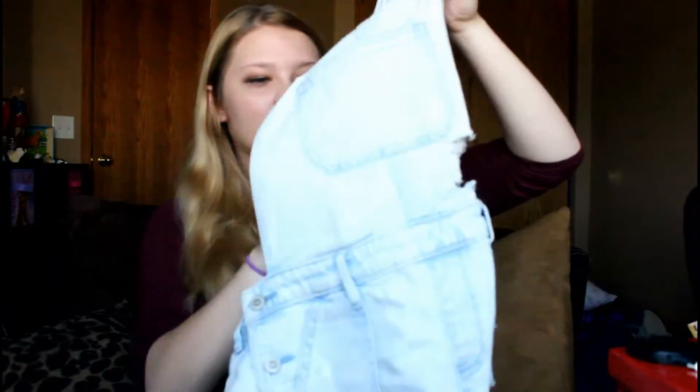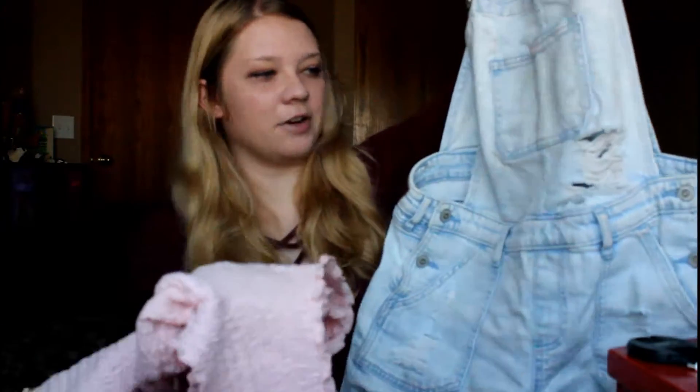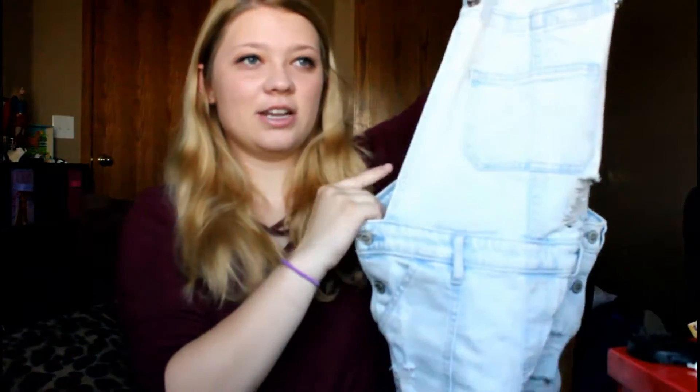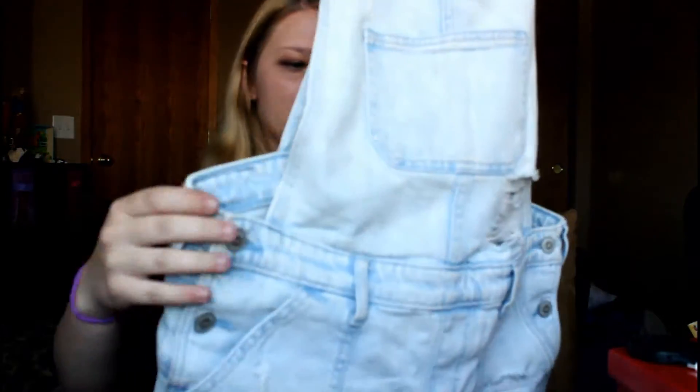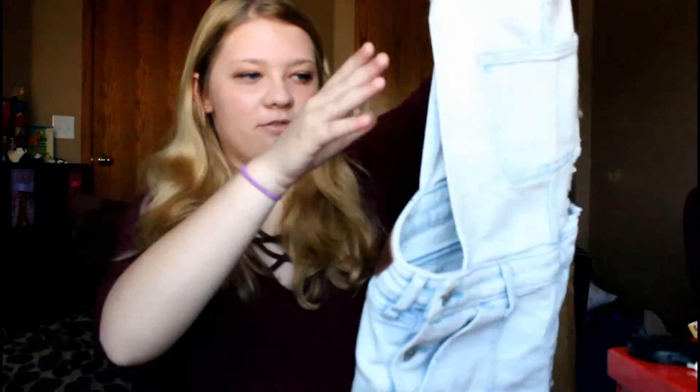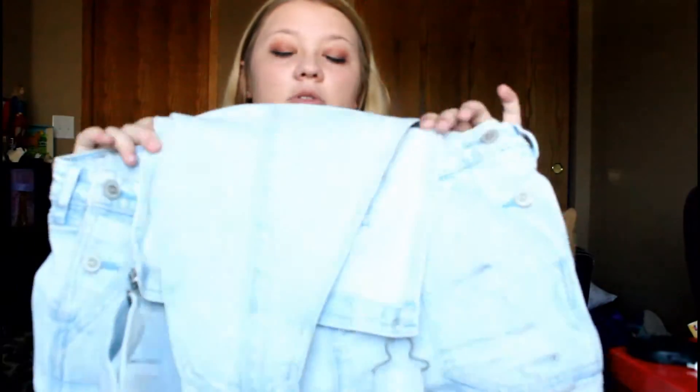My fourth favorite is these overalls, also from Hollister. I normally wear these overalls with this top. They can go with any top — they're just cute. It's like having shorts but with that little top part, and they add a uniqueness and cuteness to every outfit. Hollister has the most adorable clothes, so definitely go there if you're looking for cute clothes — you won't be disappointed.